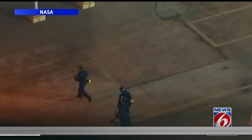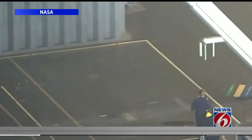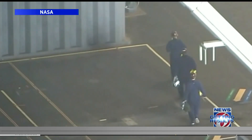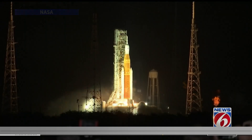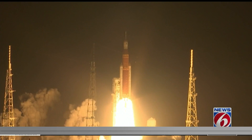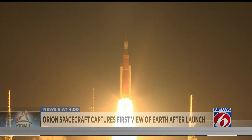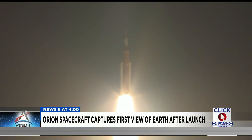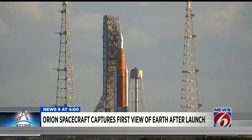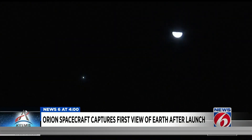Getting to this point came down to the wire, including some risky repairs right before takeoff. News 6's James Barbero takes us through what we missed overnight and what's next. After several years of expensive delays, including the last eight months going back and forth between rollouts and rollbacks, the Space Launch System is now going to the moon for the first mission under the Artemis program.